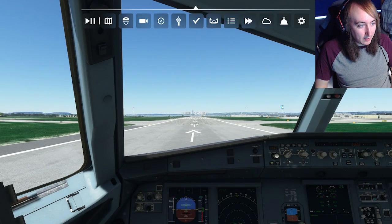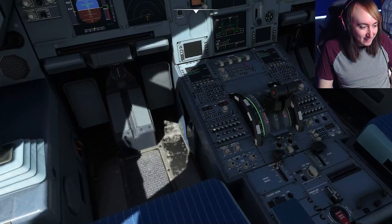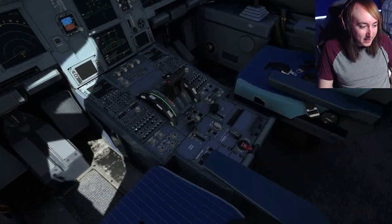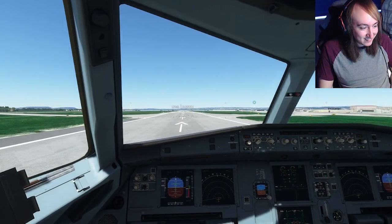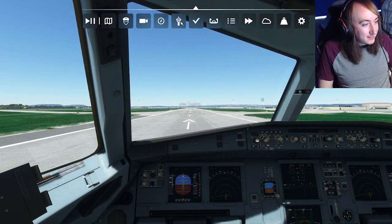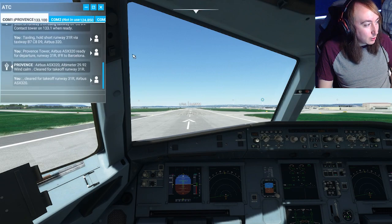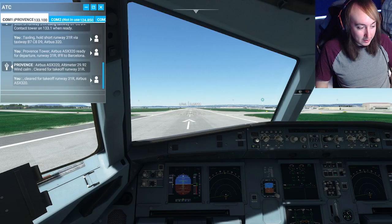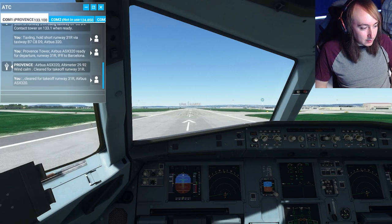And here we are — we are in what looks to be probably one of the most complicated things you'll ever see. We're going to open air traffic control. Look at that — we're cleared for runway takeoff. Let's just go. Not even think about it. Here we go.